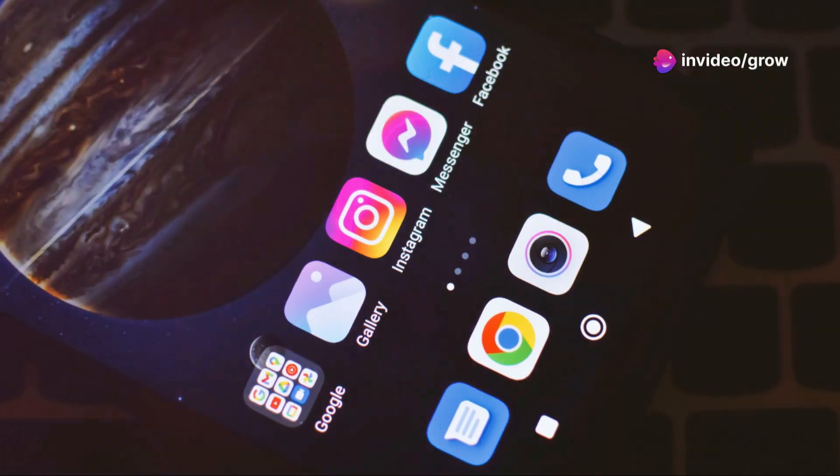Now let's talk about organizing your apps. Group similar apps into folders like study, social, and entertainment. It keeps your home screen neat and saves you time searching for what you need.